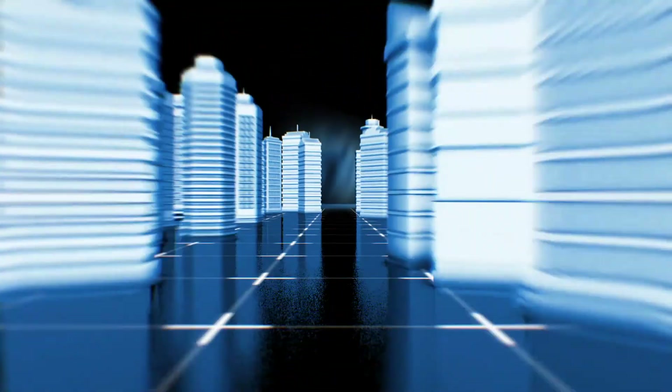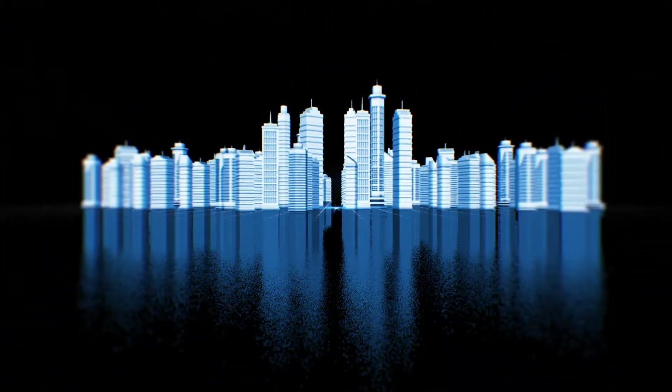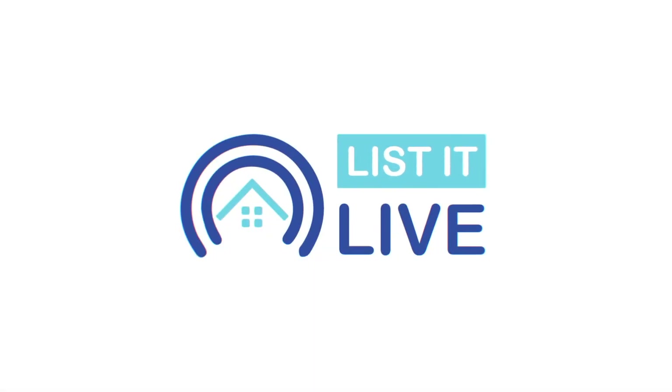Hello everyone and welcome to List It Live, where we give you a guided tour of the hottest homes for sale in San Diego. Today we have Lauren Mandela.